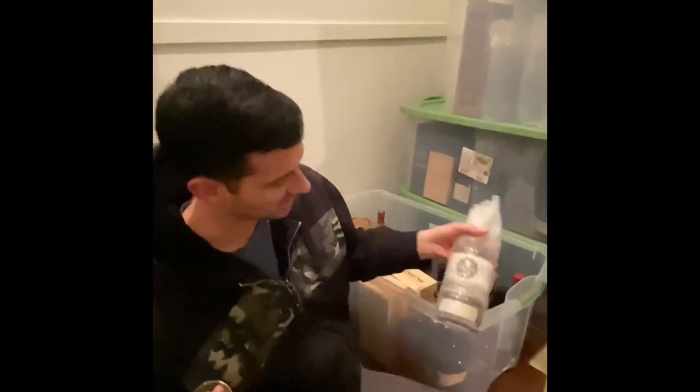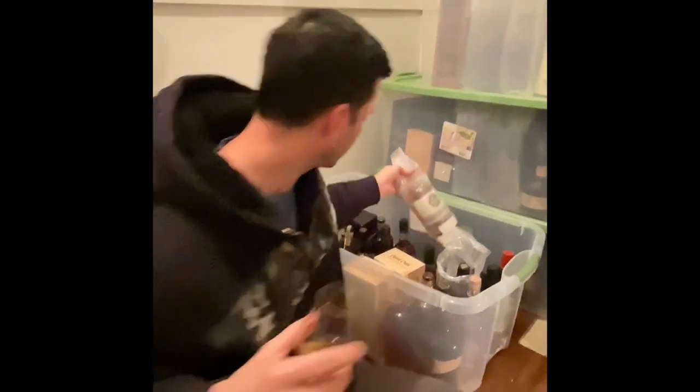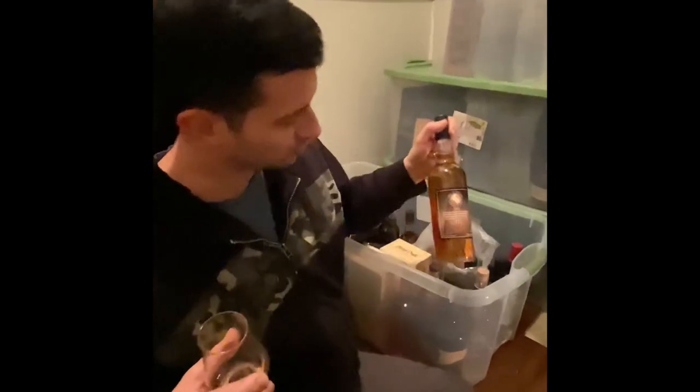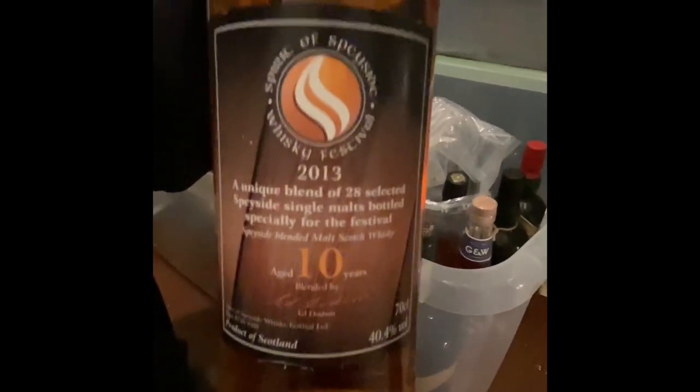Cheers! We've got a Leon Webb signed Shelter Point Smoking Oak, the first batch — Leon Webb autograph. We also got the Trenny brand blend — this is very specifically from a long time ago, 2013. That's when I went to Scotland and was part of a class, and that was the blend of a 10-year-old whiskey they gave us.